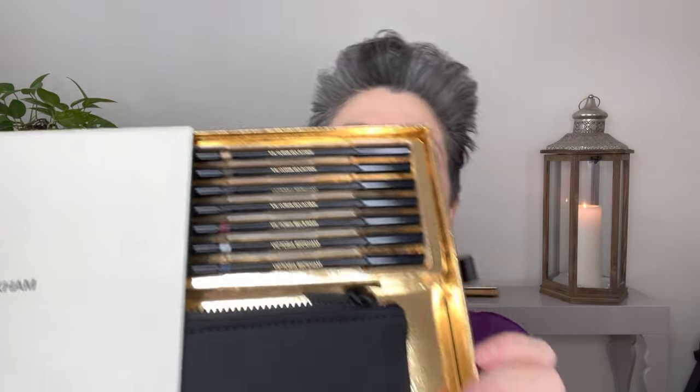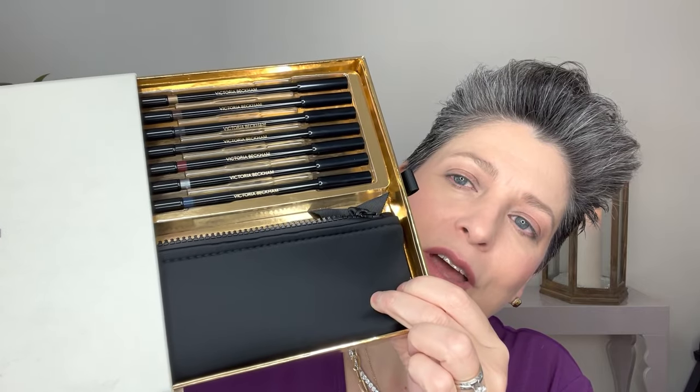On my lips, by the way, I'm wearing Victoria Beckham — the Spark Spark lipstick and lip liner number three, listed below. So here we go — it comes with all seven eyeliners and a little bag, which is very useful. They all fit — barely, but they fit. The bag is nice; it has her initials and it's thick. These are kind of those stick pencils — I'm not sure if they're waterproof.